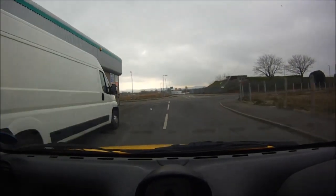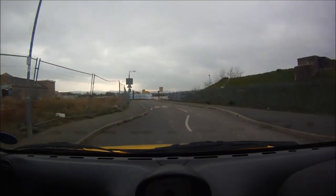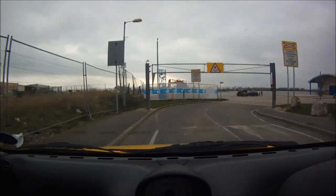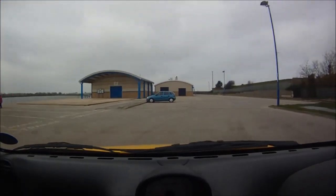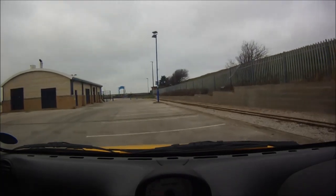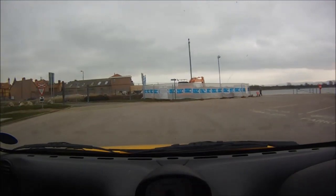Straight ahead is the Marine Lake, which I'll just pop into. It's quite a nice area - in summer they do a few water sports type things. In these big buildings just here there are loads of boats and things that people use. It's a nice area actually - there's a little miniature railway too.